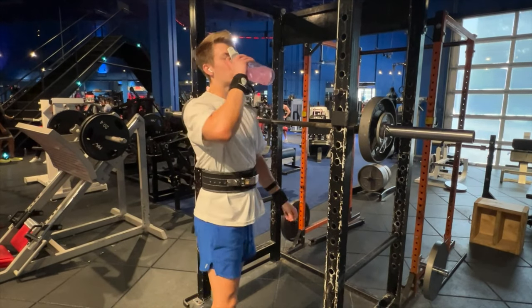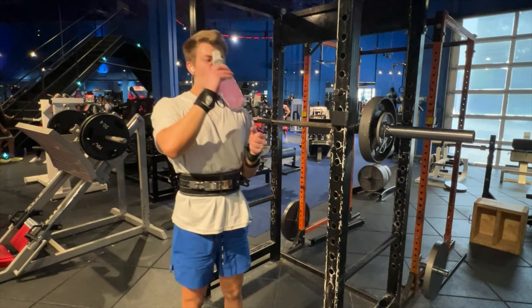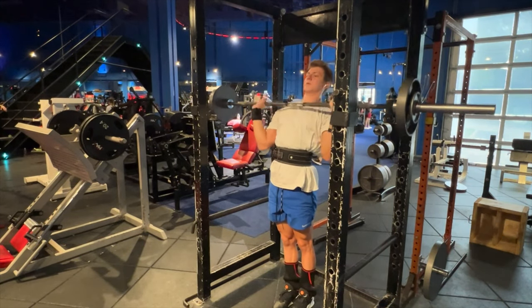Moving on to overhead press — I did two warm-up sets and then it was about 30 minutes in, so I started drinking my EAAs and Cluster Bomb.